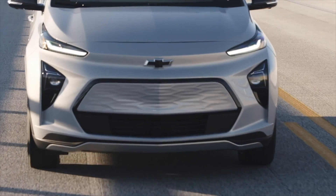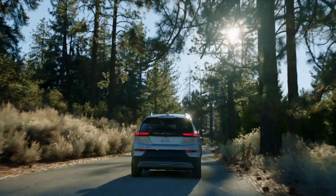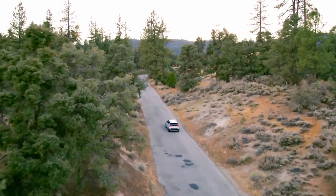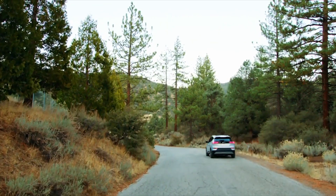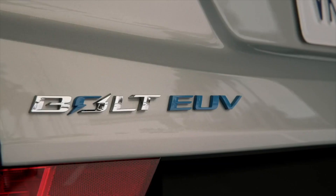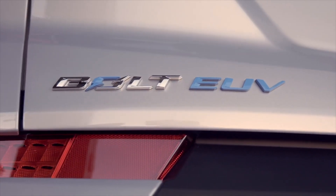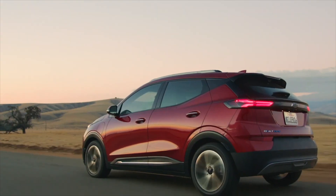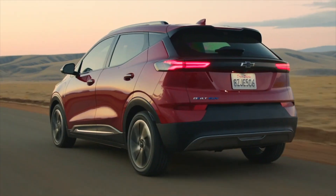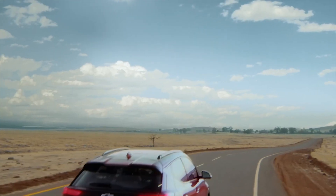It will be the first Chevy product to get the hands-free SuperCruise driver assistance package, as well as the first EV with SuperCruise to go on sale, ahead of the upcoming Cadillac Lyriq EV and GMC Hummer EV. The Bolt EUV hits the market looking nearly identical to the smaller Bolt EV hatchback. The two vehicles borrow some of the design cues from the previous generation, but overall the EUV's more aggressive angles borrow heavily from the 2021 Blazer.